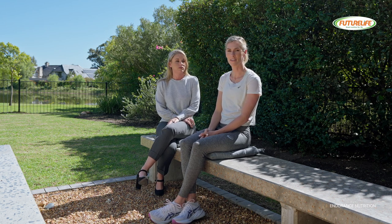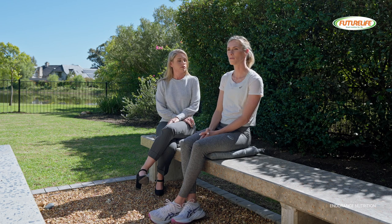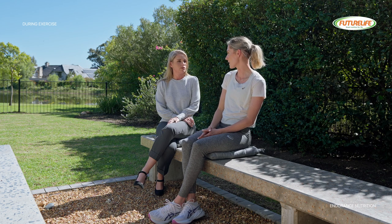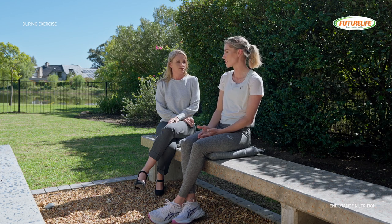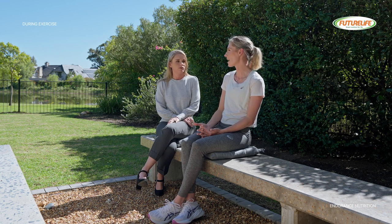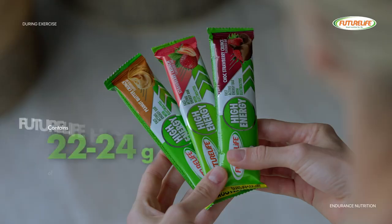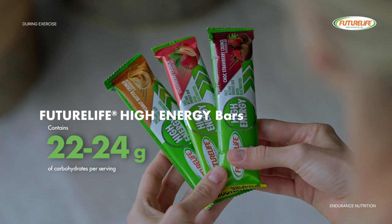That sounds like a really nice alternative. In terms of fueling our actual runs during the run, we want to aim to do so if the run is longer than 60 to 90 minutes and to make sure that we're fueling at regular intervals. FutureLife's high energy bar fits in perfectly here. It contains between 22 and 24 grams of carbohydrates per bar. We often recommend cutting it into thirds or even quarters and consuming that as part of your nutrition plan during the run.